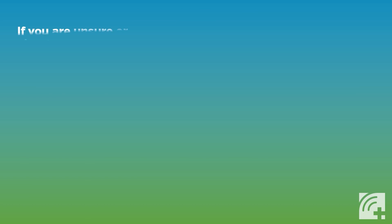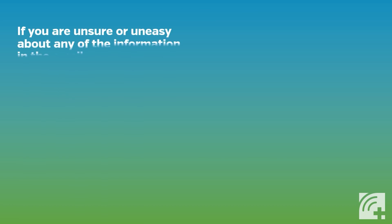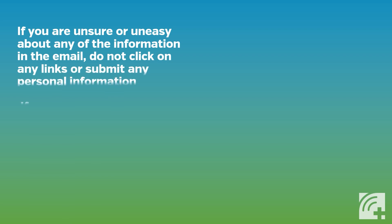If you are unsure or uneasy about any of the information in the email, do not click on any links or submit any personal information.